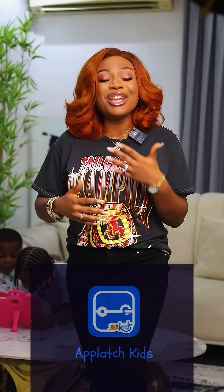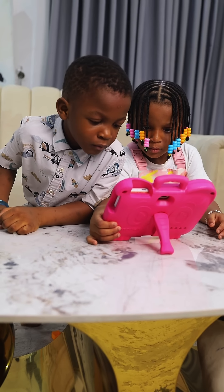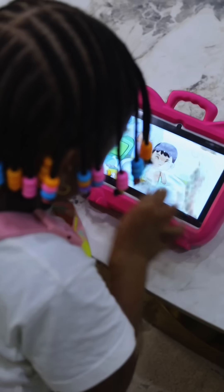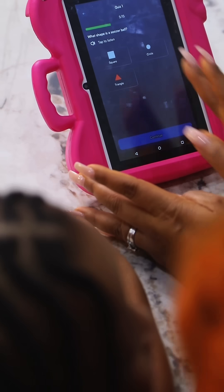However, since I discovered the Applast Kids app, I've had a change of mind because my kids are actually learning while playing. With the Applast Kids app, children aged 3 to 12 can unlock their favorite games by solving age-appropriate educational quizzes in math, English, and science.